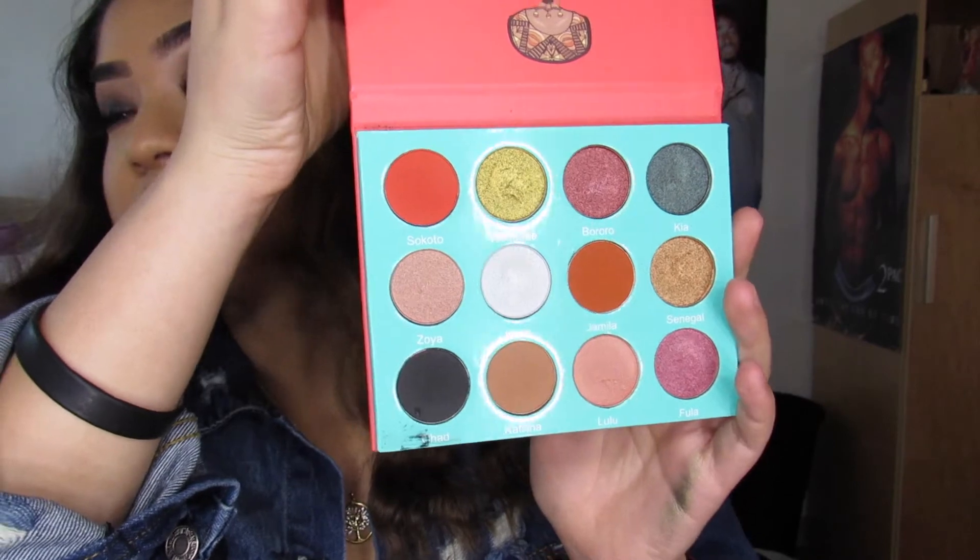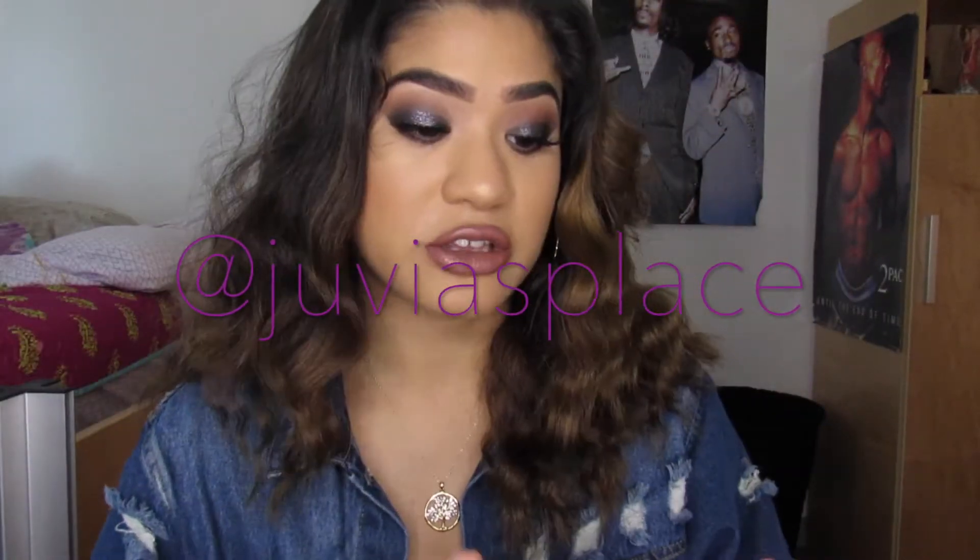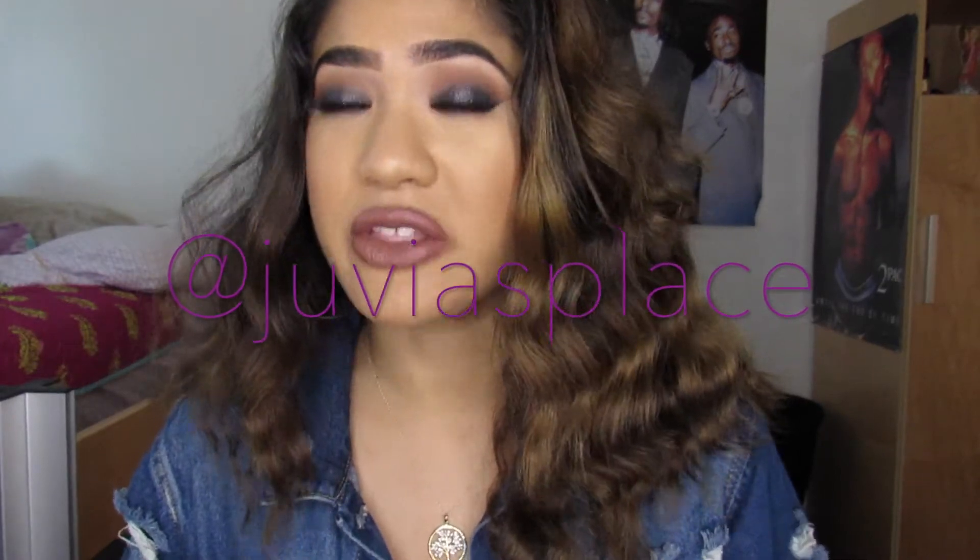Please check out Juvia's Place. I'll put their Instagram somewhere around here so y'all can check them out too. The looks you can create — I'm the type of person that really enjoys creating looks. It's not just about putting on eyeshadow; it's really creating different looks like cut creases. The amount of pigment you get with these, you can really create some bomb looks. So highly, highly, highly recommend.